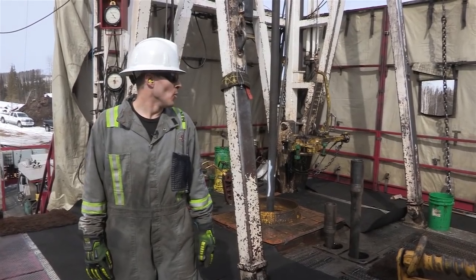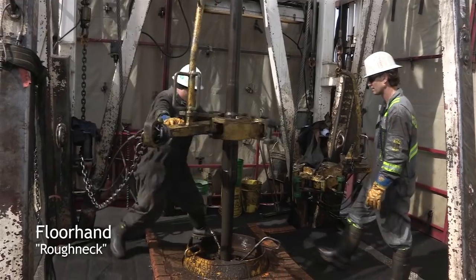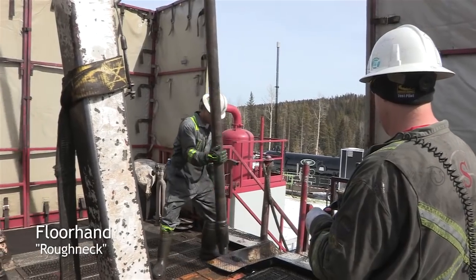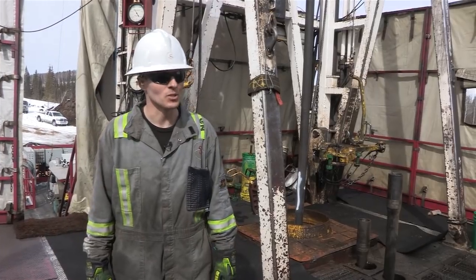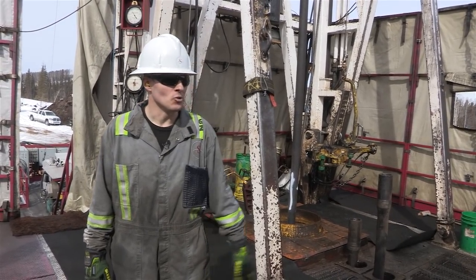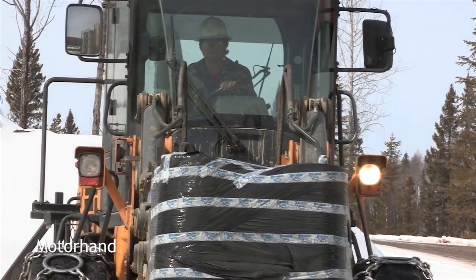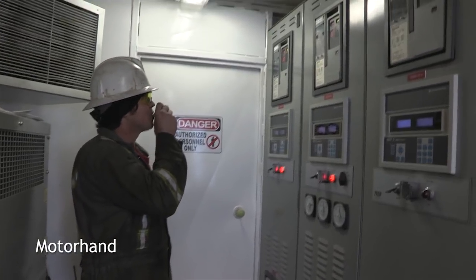On the rig floor, this is where the Roughnecks will spend the majority of their time. That's where all the heavy tools, all the tongs, and heavy lifting are involved. This is where probably the greatest potential for accidents is — this is where you need eyes all around your head. The Motor Hand is usually on the ground maintaining engines, organizing tools, and pipe on the ground. He's got an endless amount of jobs that can keep him busy for an entire shift.